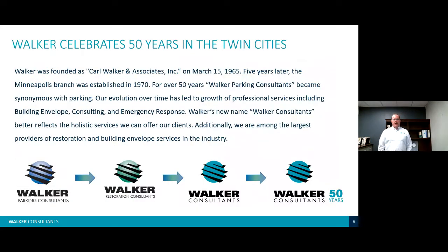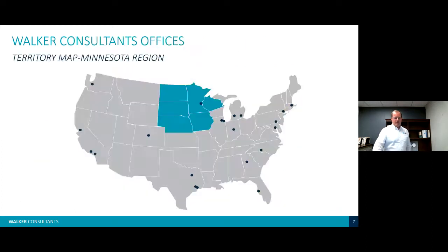This year the Walker Minneapolis office is celebrating its 50th year. Overall, Walker is 55 years old and started off in Kalamazoo, Michigan. We were originally very parking-heavy, then realized that restoration is required for parking structures and there are buildings that go along with those structures, so we morphed our services into building envelopes as well. Our office is located in St. Louis Park at the intersection of Highway 100 and 394, and we cover all of Minnesota as well as areas of surrounding states.